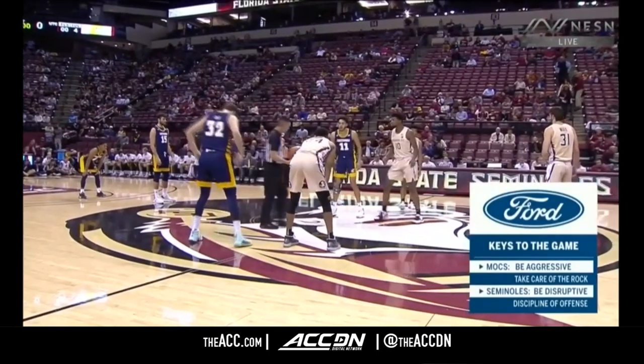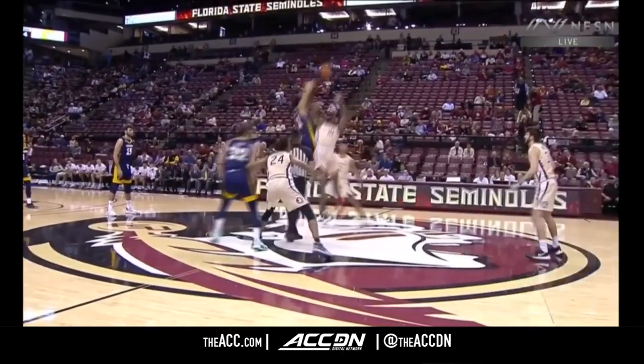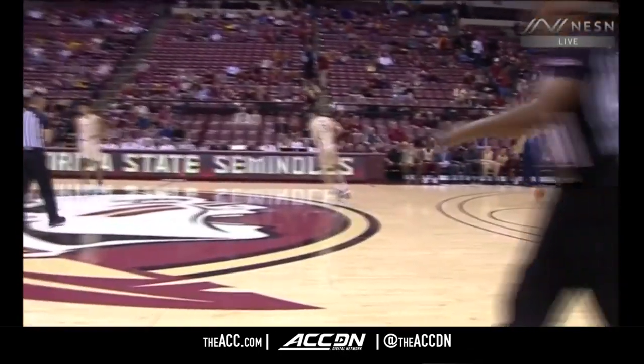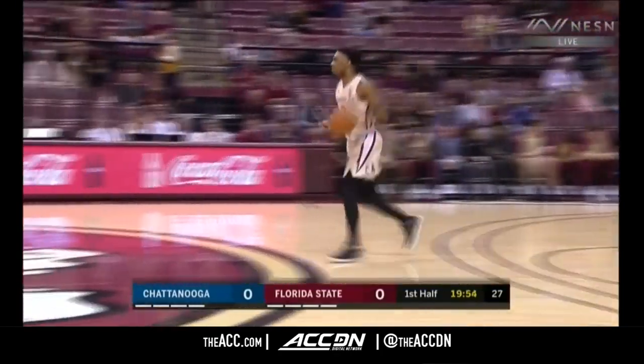They want to be disciplined on offense. That last game against Western Carolina, I don't think they took enough time to pass the ball around. You don't want one shot. Those are the four keys to the game and we are underway in Tallahassee, Florida State controls the opening.